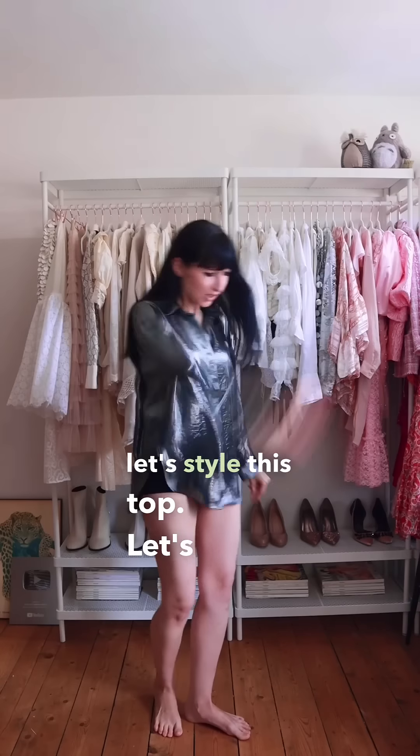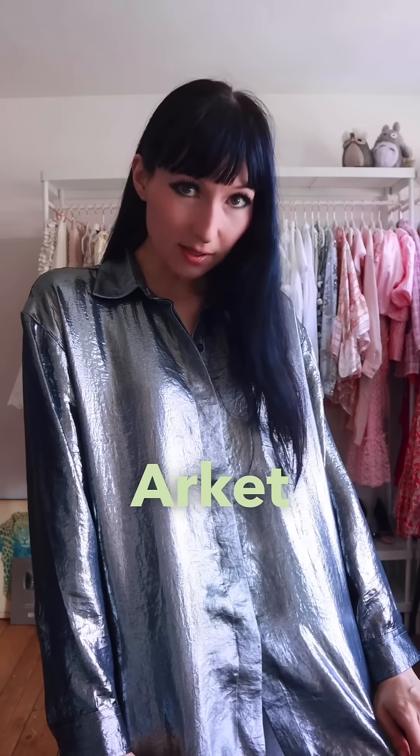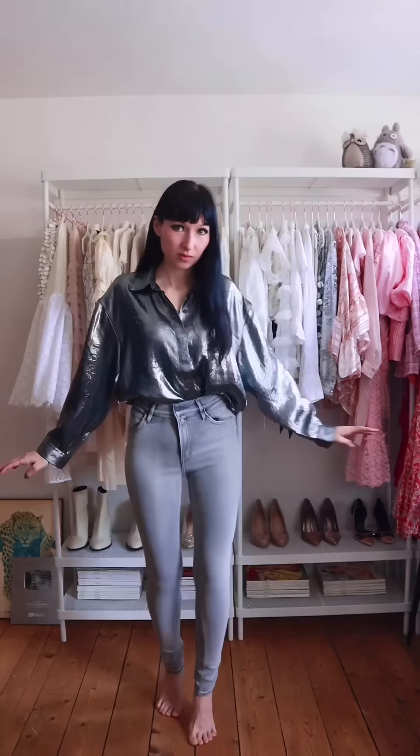I've not catered to my fellow magpies for a while — not good. So today, let's style this top. Let's do it! This top is from our cat, and I love it, for obvious reasons.